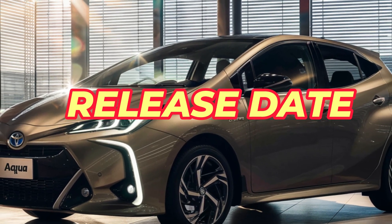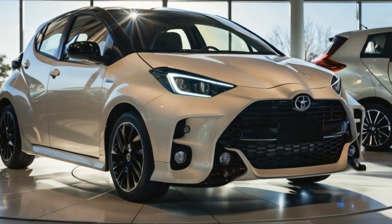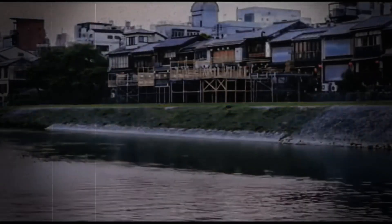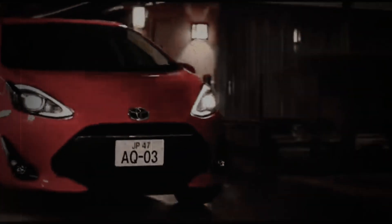The 2025 Toyota Aqua is set to hit the market in early 2025. Under the hood it features a 1.5-liter hybrid engine that combines a gasoline engine with an electric motor, delivering excellent fuel economy and low emissions. This hybrid system is designed to provide a seamless driving experience, with smooth transitions between electric and gasoline power.